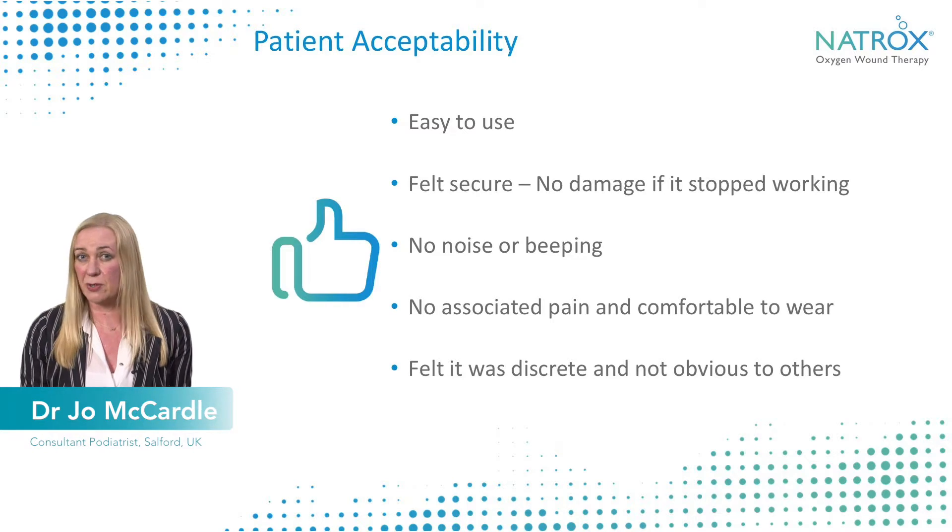There was no noise or beeping associated with it, so it was quite quiet and patients felt they could be discreet wearing the device. For a patient it's really important that they don't feel they stick out in any way and can go about their daily business. In this case, this young man was able to go to work as normal.